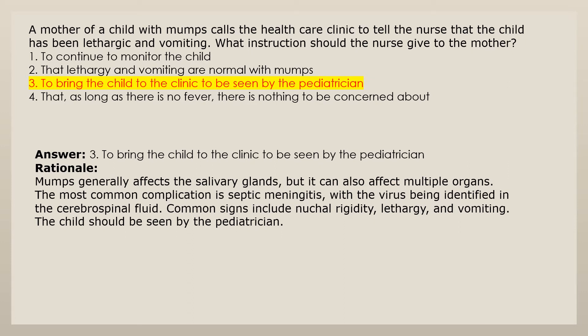Answer 3: To bring the child to the clinic to be seen by the pediatrician. Rationale: Mumps generally affects the salivary glands but it can also affect multiple organs. The most common complication is septic meningitis with the virus being identified in the cerebrospinal fluid. Common signs include nuchal rigidity, lethargy, and vomiting. The child should be seen by the pediatrician.